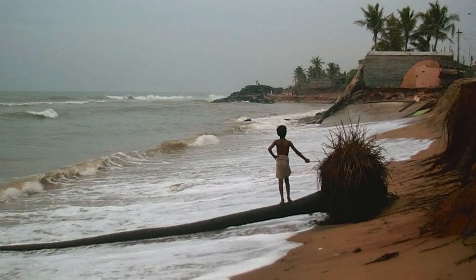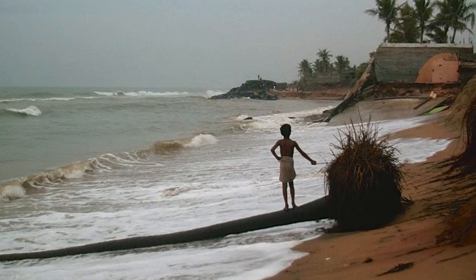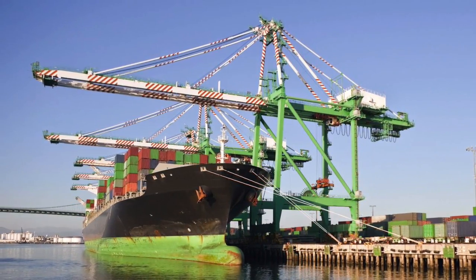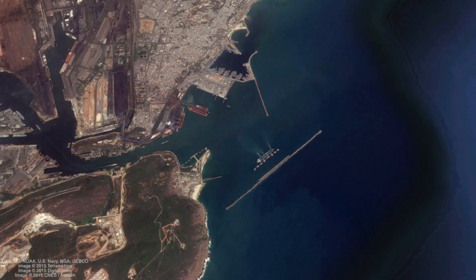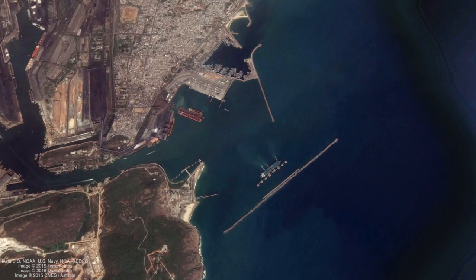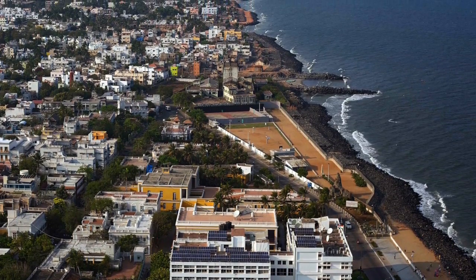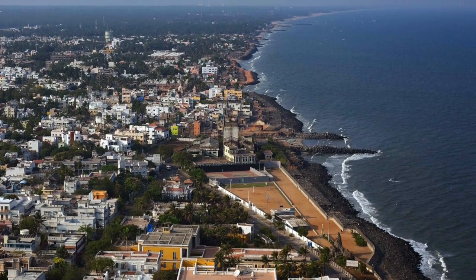The only way to stop erosion from spreading like a cancer along India's coastline is prevention. It is imperative that we strictly regulate the number of ports and other hard coastal structures which are the root causes of man-made erosion. Where a port or other such development is unavoidable, a sand bypass system must be made mandatory to mitigate the erosion caused. If only Puducherry had persisted with its sand bypass and beach nourishment system, it would still have an attractive sandy seafront.